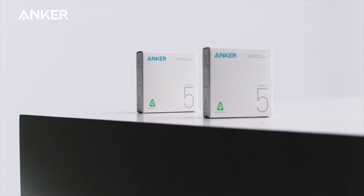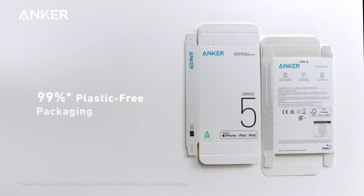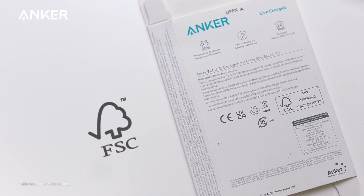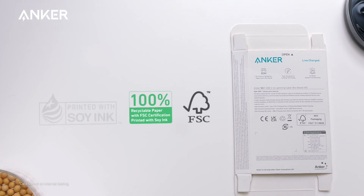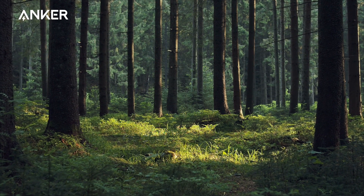We've also reduced the amount of plastic used in the packaging for our bio-based cables by 99%, with FSC-certified 100% recyclable paper printed with natural soil ink. This is just the first step.